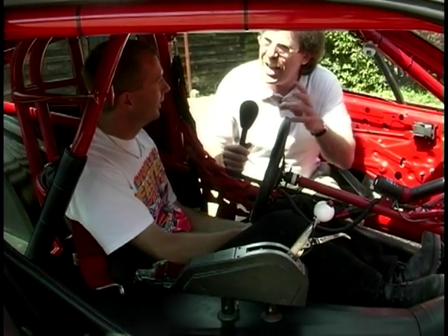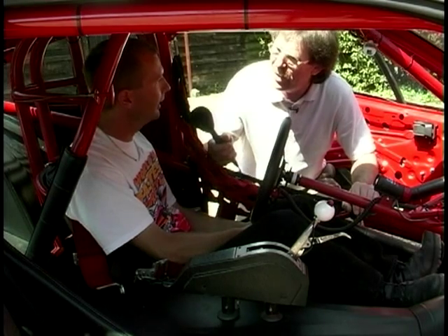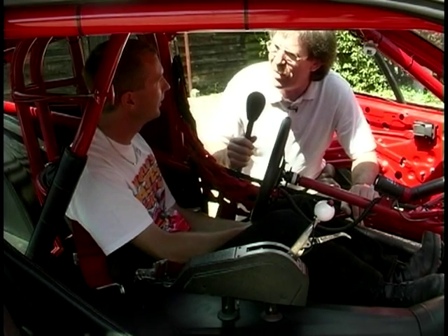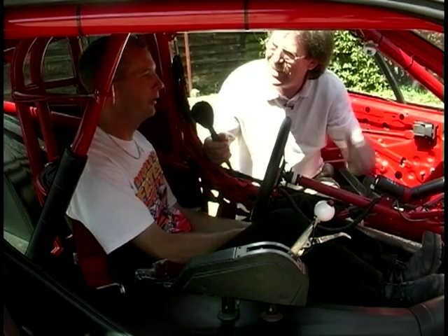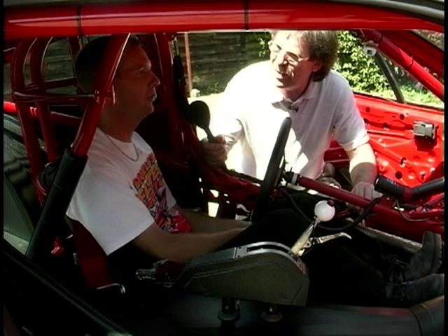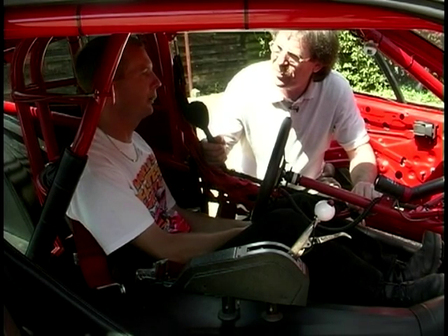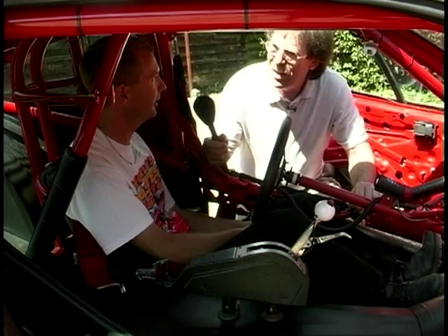So you're actually sitting in a full cage around you? Yeah. That's purely for safety and racing. I took a lot of John's advice on most of it — Funny Car cage, he said you'd want one. At the moment the car's flying quicker this year than I ever thought it would. So yeah, basically it's just for safety.